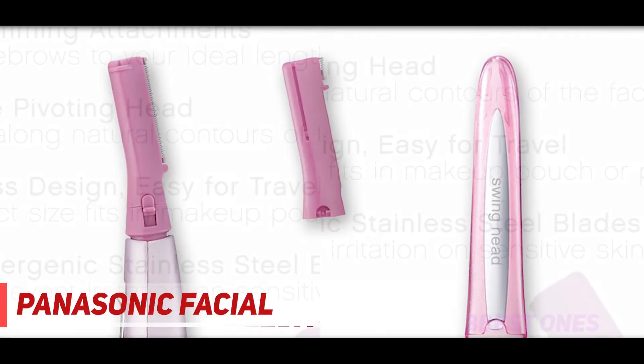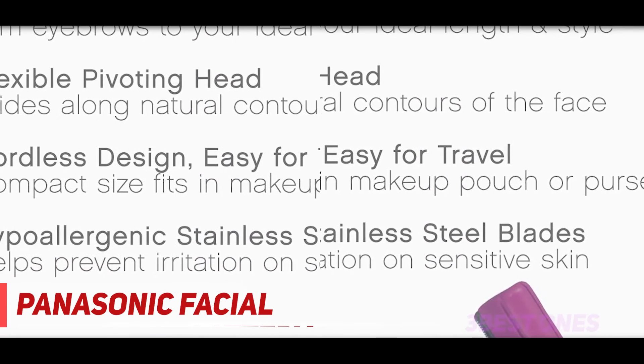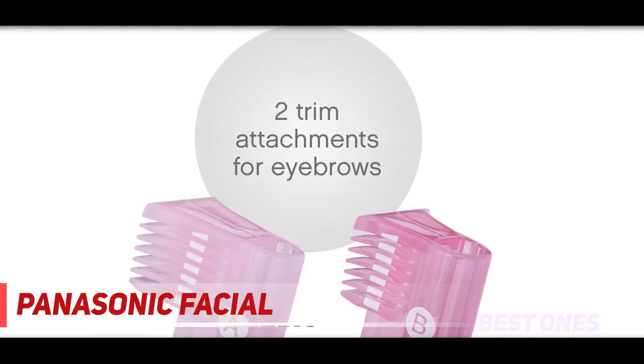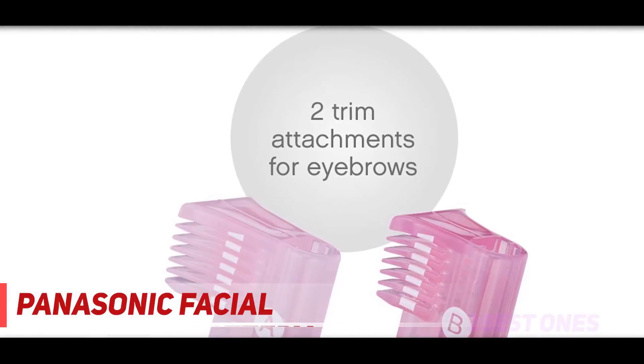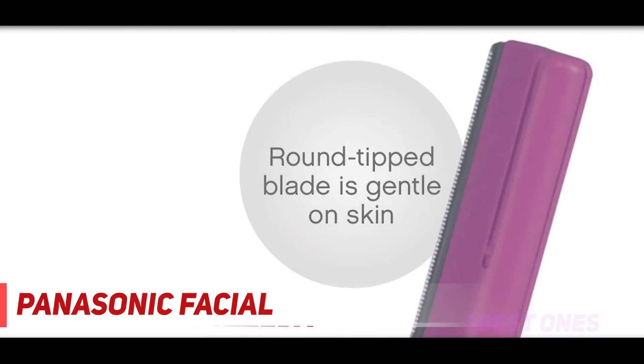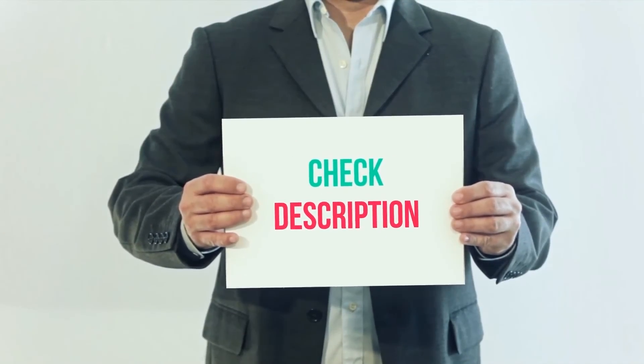The ES-2113PC includes two eyebrow trimmer comb attachments so you can easily trim and shape eyebrows to your desired length and style. For trimming away from home, its compact travel size lets you easily take it along in a makeup pouch or purse. Wipe off any trimmed hair with a dry cloth. I have included the product links in the description — check them out for more information and the latest price.